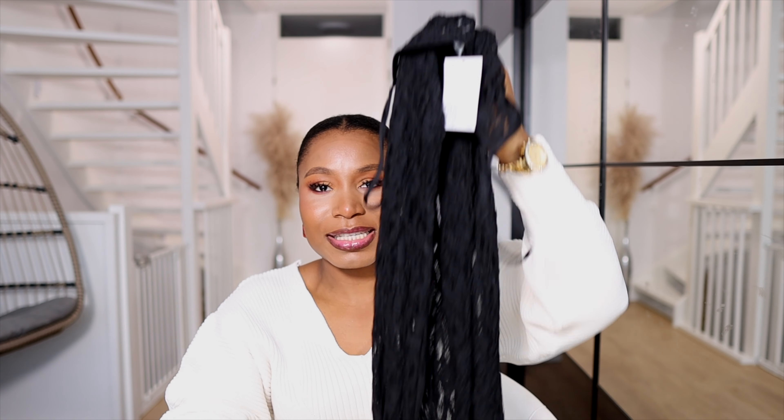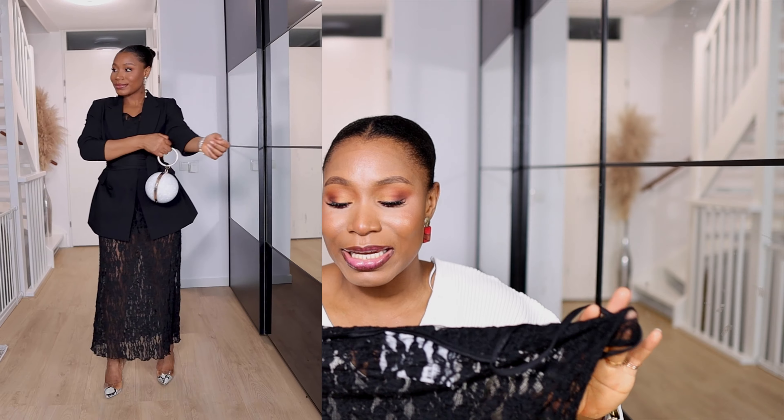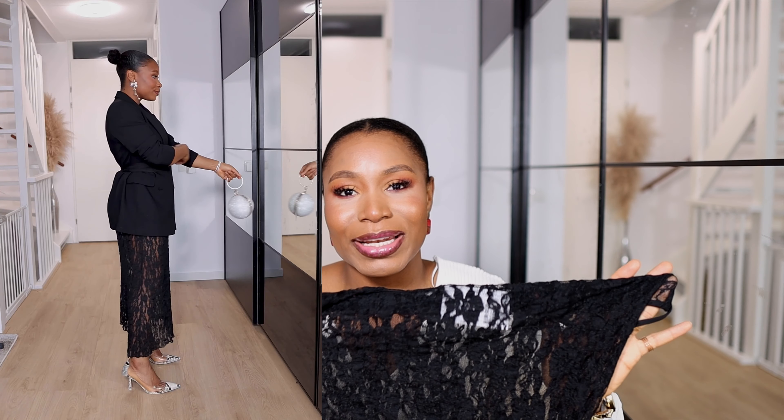The next H&M item is this net dress — it's a see-through net material, but it's long and pairs really well with a suit. It retailed for 25 euros but is currently on sale for 8 euros — an absolute bargain. I got mine in size large because I wanted something free-flowing and long.